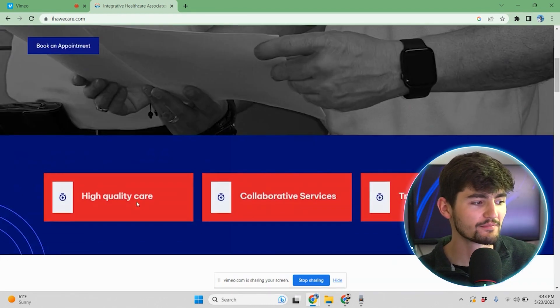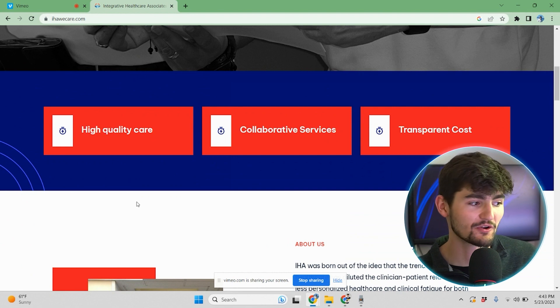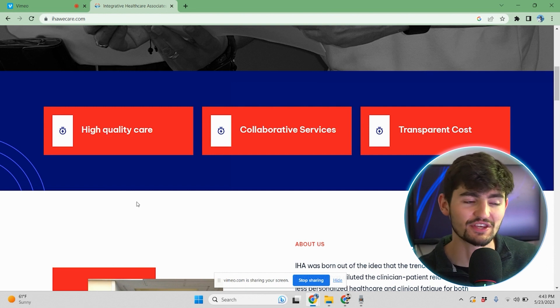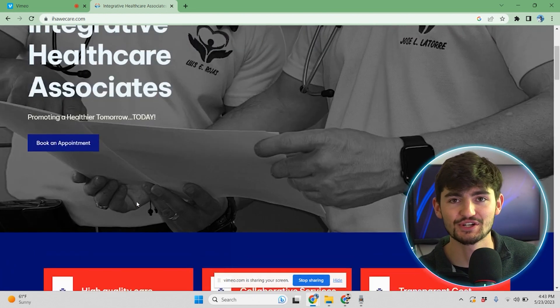As we scroll down, we have our values right here, which are high quality care, collaborative services, and transparent costs. Typically right after the hero section — the top section of the website — we like to try to prove to site visitors that we are a company that's trustworthy, transparent, and a company that you should believe in.